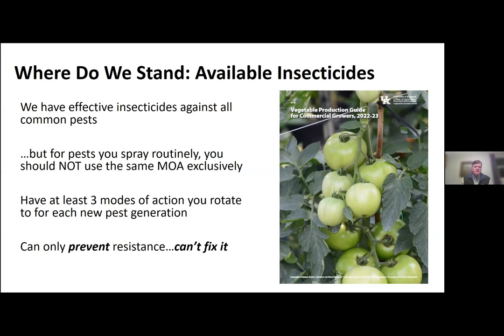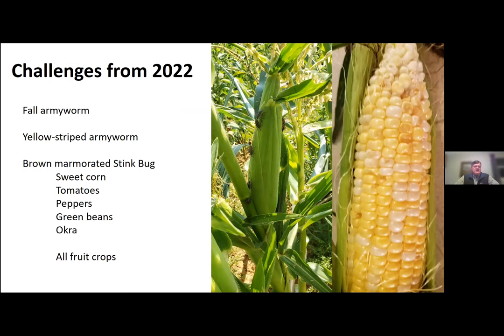We lose that product, and then in the future we have fewer products that are not as cheap and maybe not as effective. What I recommend for producers is that when you're controlling a particular pest problem, have at least three modes of action that you rotate for each new generation of a pest. You use a particular product for one generation, the next generation you switch to a different mode of action — a product with a different IRAC group number — and then the generation after that, you use a third mode of action before going back to the first. The reason is we can only prevent resistance; once resistance shows up, we can't fix it.